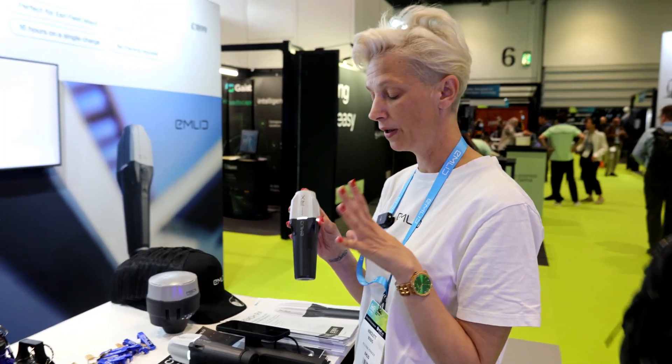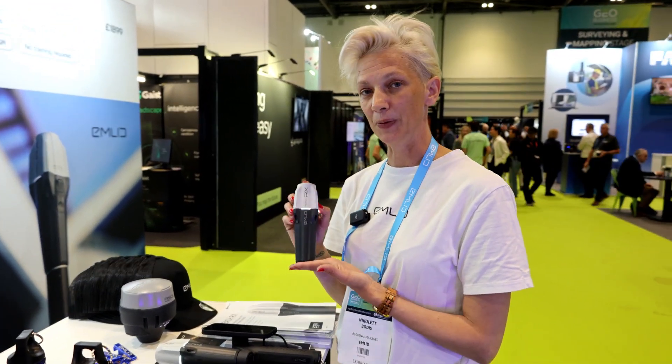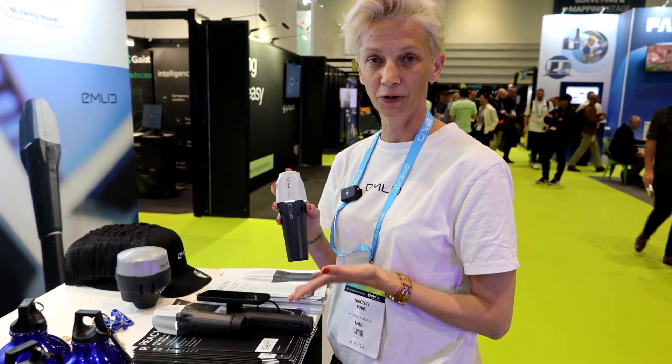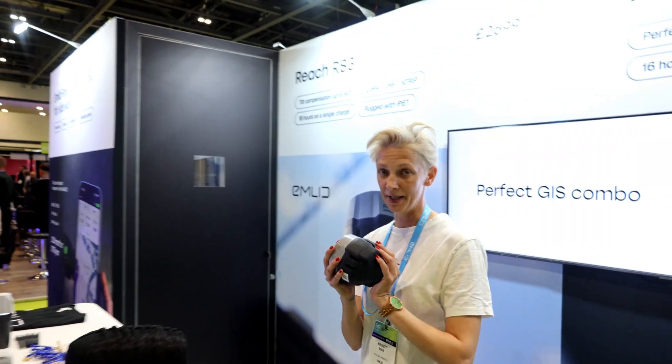The Reach RX can also be used with a handle, a phone, and software for 3D scanning as well. It has the Apple chip inside, made for iPhone and iPad — so this is one of the few devices that can be used with an iPhone. We are partnered up with Esri, and ArcGIS Field Maps is fully integrated.